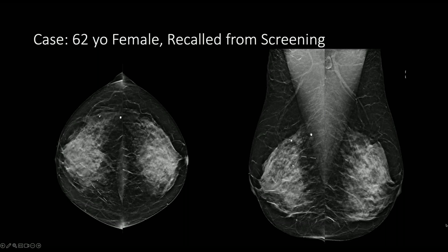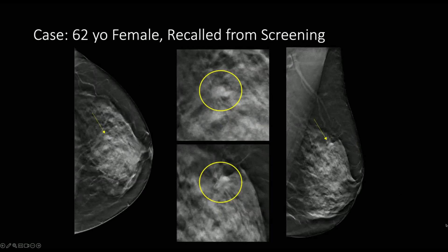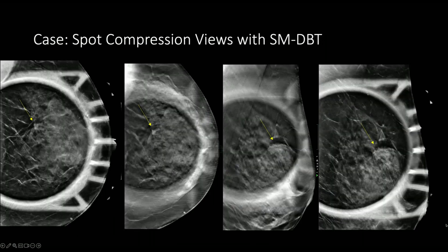The next case is another 62-year-old woman who was recalled from screening. There's a subtle, irregular, spiculated mass in the upper outer left breast. On the tomosynthesis images, this mass is seen much better with the spiculated margins visible on the digitally zoomed images. When the patient returned for diagnostic imaging, on the spot compression views the finding appeared less conspicuous. Areas of distortion can appear less conspicuous on spot compression views, and it's important to thoroughly review the screening exam and have a pretest probability prior to reviewing the diagnostic images.